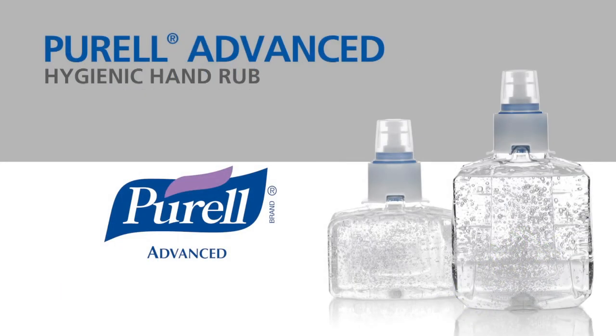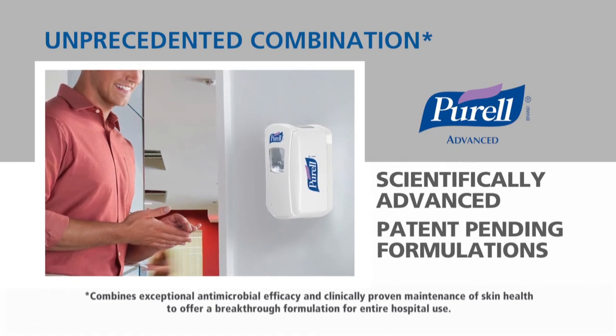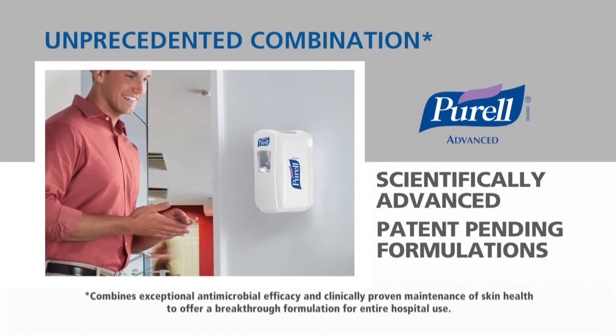LTX formulations also include Purell Advanced Hygienic Hand Rub, a breakthrough in next-generation skin care. Purell Advanced delivers an unprecedented combination of antimicrobial efficacy and clinically proven maintenance of skin health.